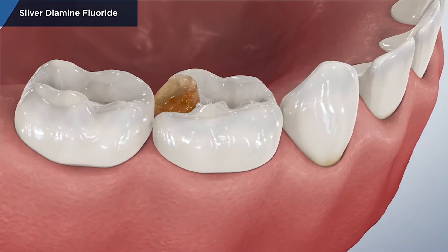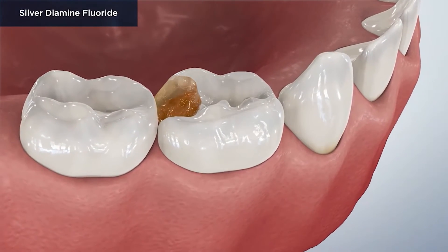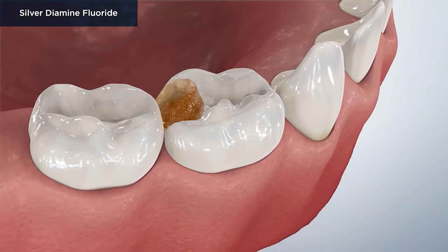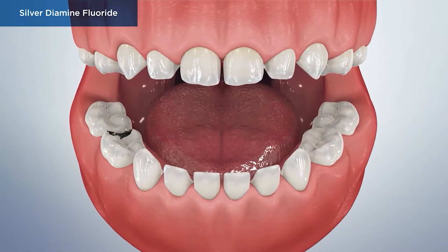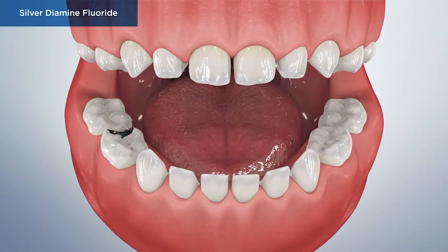SDF is a conservative alternative to cavity treatment due to its non-invasive properties and quick treatment time. It's a safe and painless option that is now becoming an industry standard in the treatment of cavities.